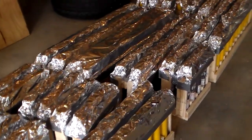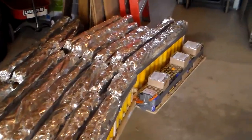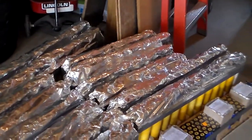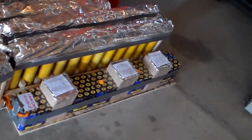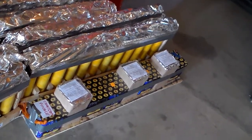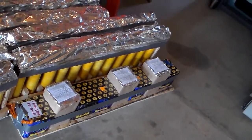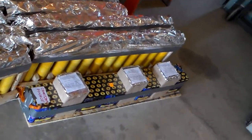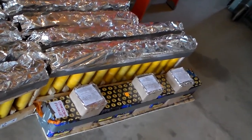Got 302 tubes here — mortars, primarily single break. We've got a couple of double, triple, and quad breaks in here. This guy right here is just to add a little punctuation. These are eight 200-gram salute cakes, 25 shots each — they pack a punch. So I'll have 302 mortars and 200 salutes, all going off in about 30 seconds. That ought to grab everybody's attention.